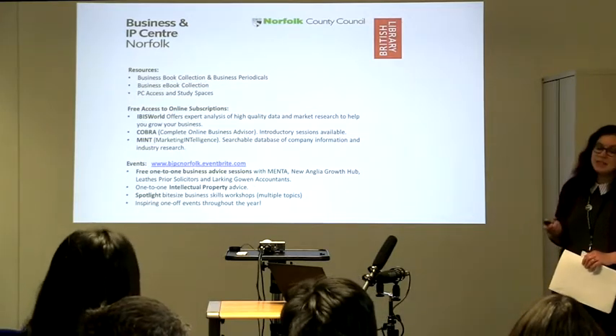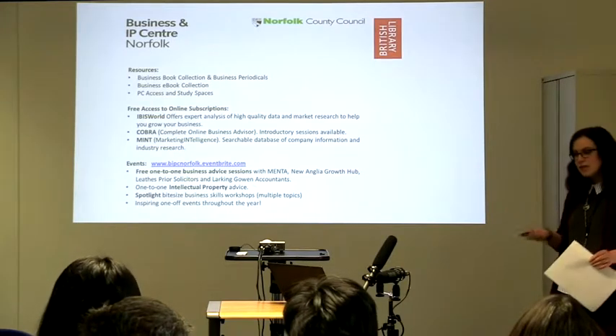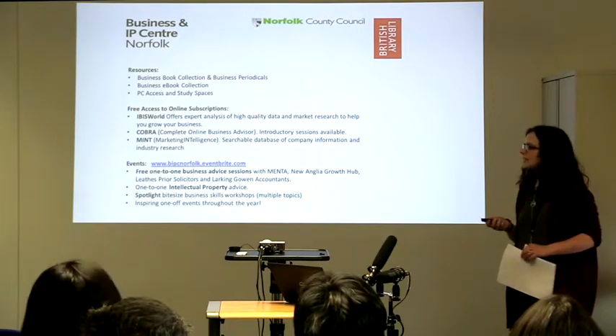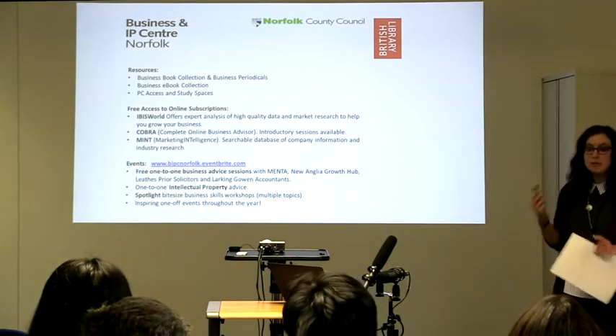As you've probably seen as you came in, we've got plenty of PC access. If you feel the need to use a desk for a day, just come to us and you can do that for free. Also one of the things that might be of advantage to you are our access to online subscriptions — basically we pay so you don't have to.